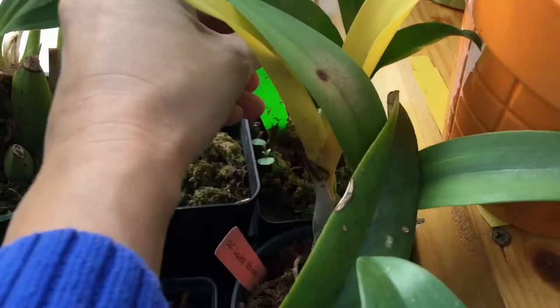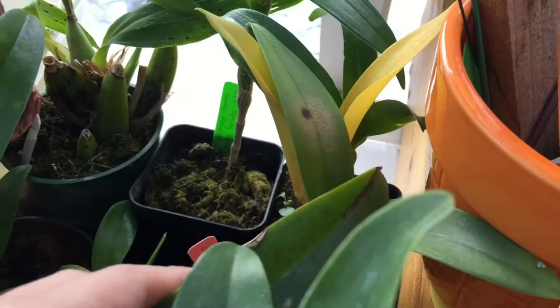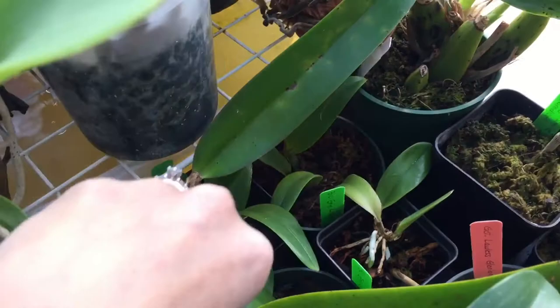I have an extra Lawless Glory Gloriana right here — I bought it and when I was repotting it, it fell in half. I also have a whole bunch of Aaron Kobayashi Amy Chens that came out of community pot. I'd be willing to trade more than one of them for something.